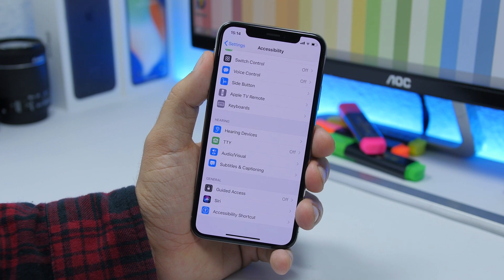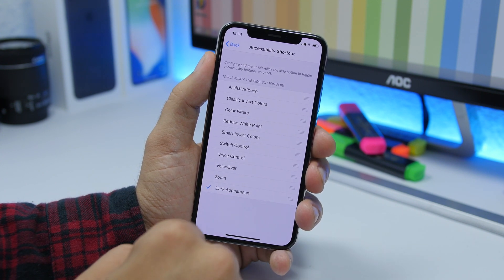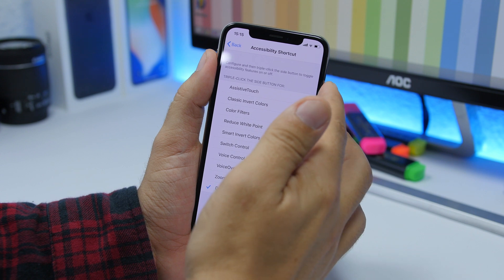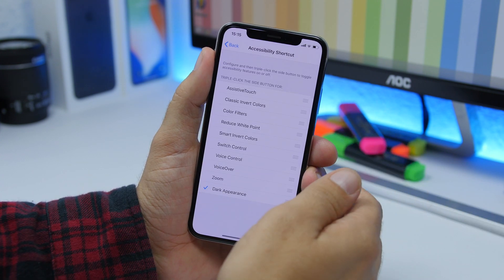Going to Settings, then Accessibility, then Accessibility Shortcut, you will find Dark Appearance listed there. This allows you to use the accessibility shortcut to enable dark mode — just press three times on the power button and you can easily enable or disable dark mode.